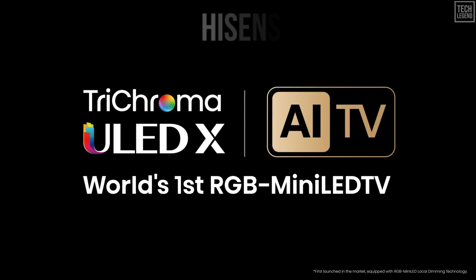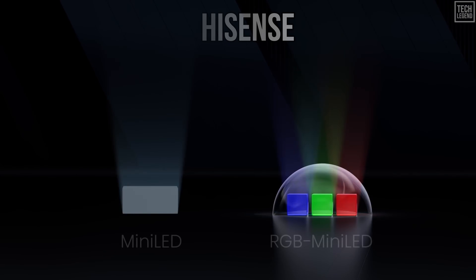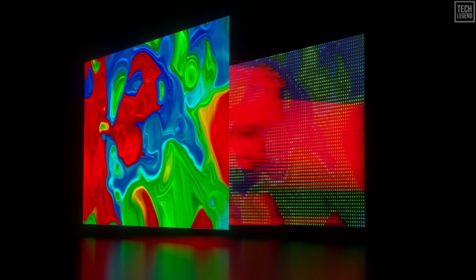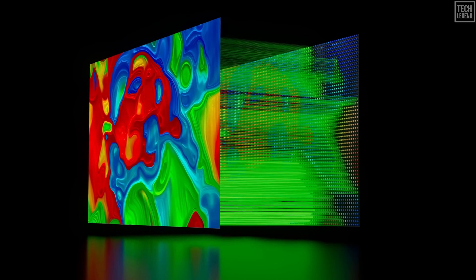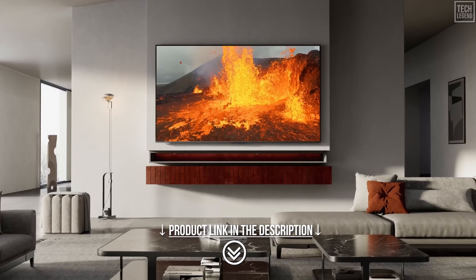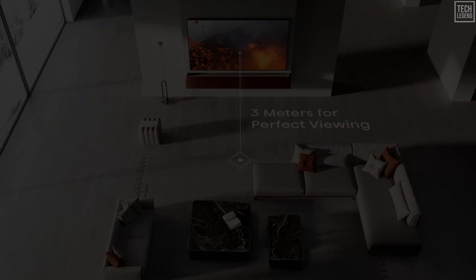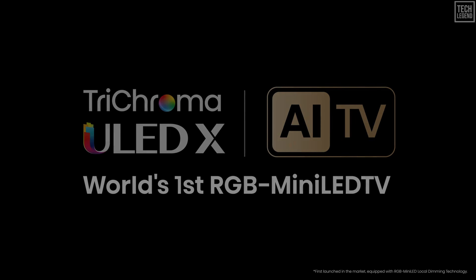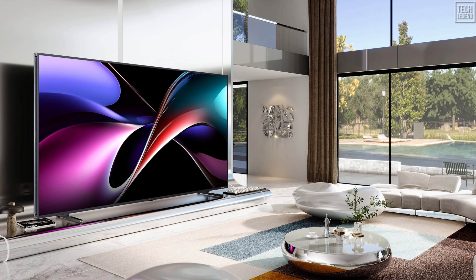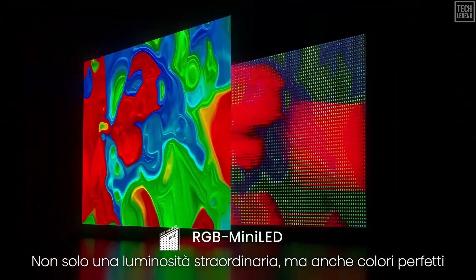While Sony focuses on precision, Hisense has chosen brute force. They effectively fired the starting gun on this technology at CES 2025 with the 116-inch UX series — a television that serves as a proof of concept for the entire industry. Hisense calls their implementation Trichroma LED. The specifications on the 116-inch UX are barely comprehensible by today's standards: it achieves a peak brightness of up to 8,000 nits. To put that in perspective, a standard commercial cinema screen is roughly 100 nits — this TV is 100 times brighter than a movie theater. But the 116-inch UX costs as much as a luxury vehicle. The real story for 2026 is the trickle-down effect — supply chain leaks suggest Hisense is preparing to launch the U9S series, bringing this Trichroma RGB tech to standard consumer sizes: 55, 65, and 75 inches.